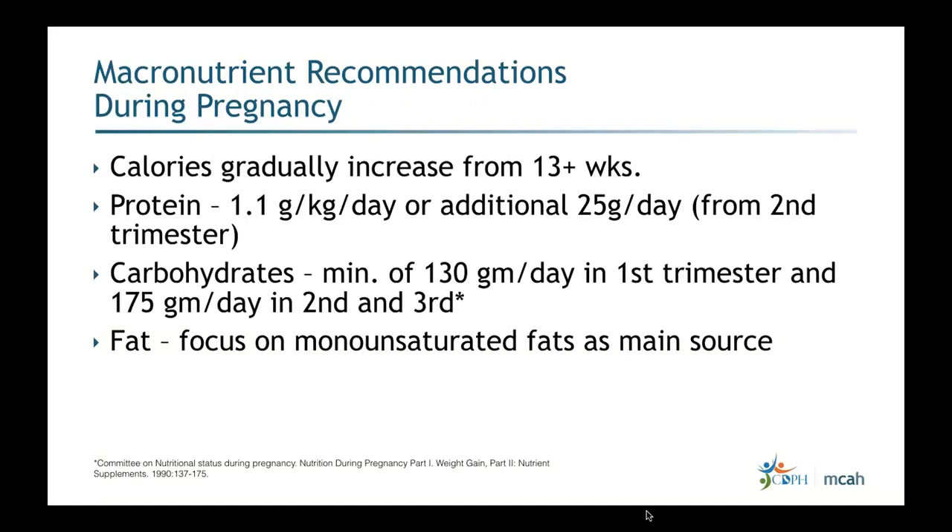Regarding macronutrient recommendations during pregnancy — covering carbs, protein, and fats: calories gradually increase from 13+ weeks onward. Protein is 1.1 grams per kilogram per day, or an additional 25 grams per day from the second trimester onward. The DRI for carbohydrates is a minimum of 130 grams per day in the first trimester and 175 grams per day in the second and third trimester.